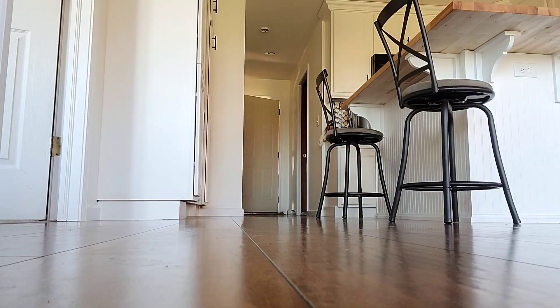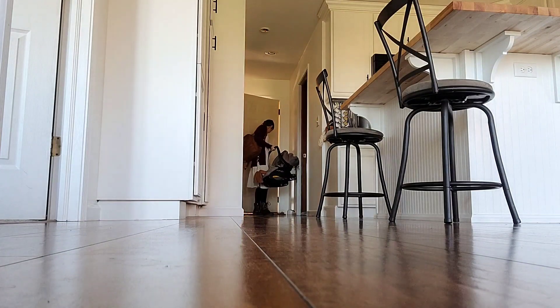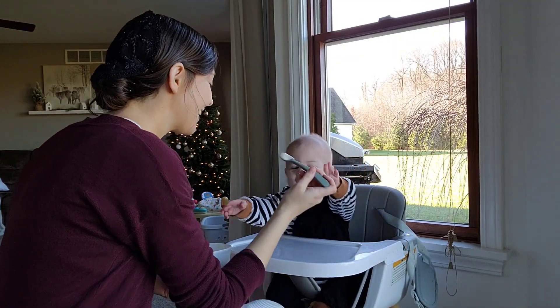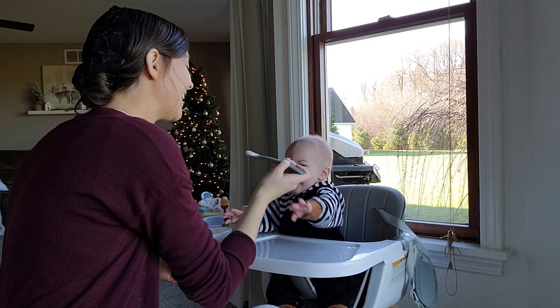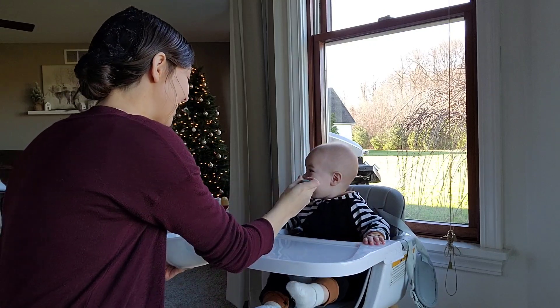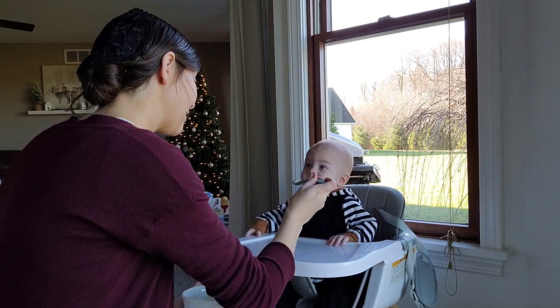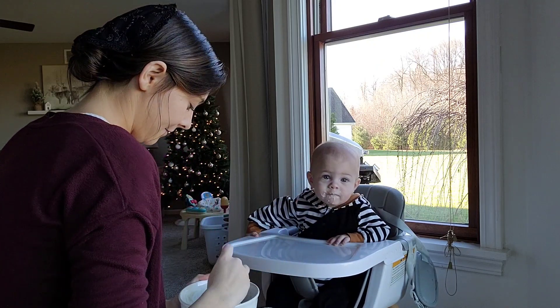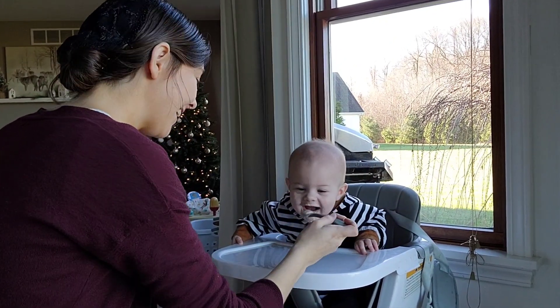Feeding this child is such a trip. He has two moods: either he is so excited he can hardly contain his energy, or he's totally uninterested — and you never know which it's gonna be.